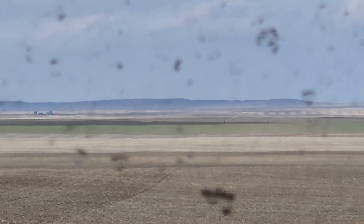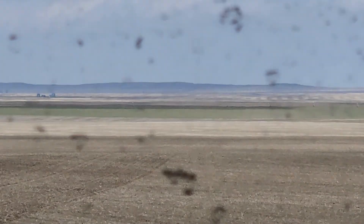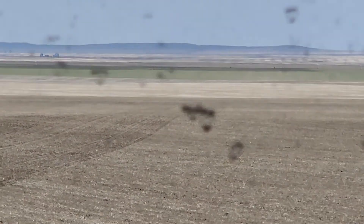Way down there past the green part, that's winter wheat. On the other side of that is where the triticale is.